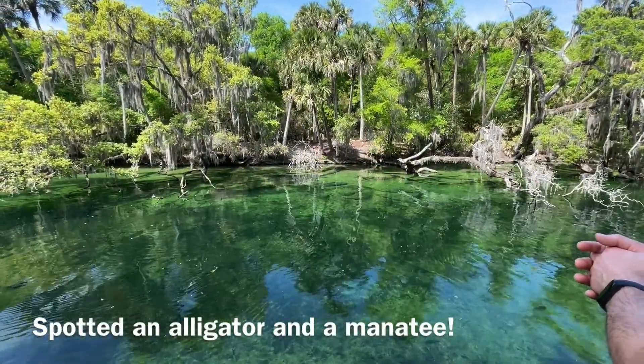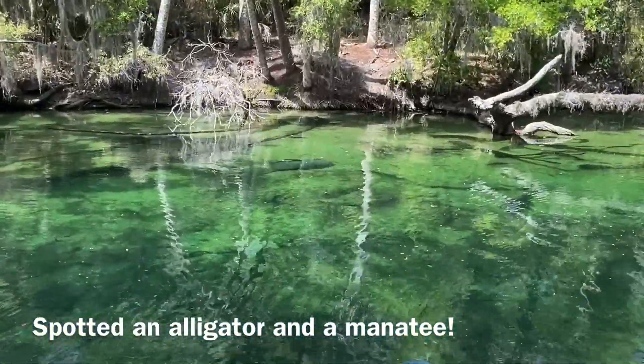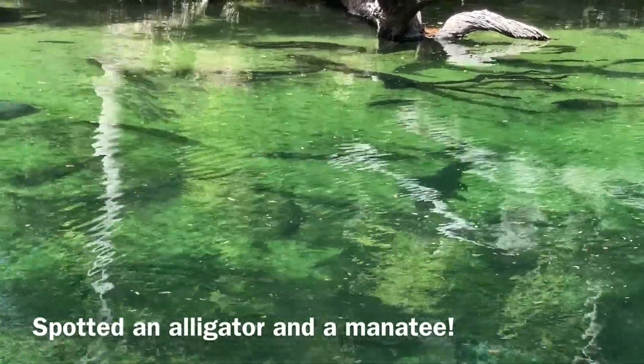Oh, look — over there. We finally spotted our first manatee. And the springs are so clear. Right next to the manatee, you can see an alligator resting at the bottom.